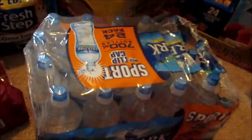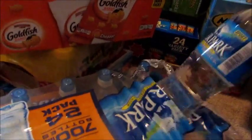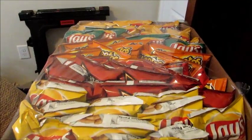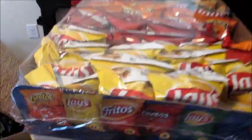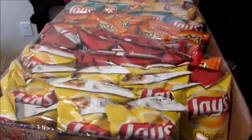I got two cases of the Deer Park Sport Flip Cap Waters — these are 24-ounce bottles, so two full cases of those. I also got a huge thing of chips, again for snacks and my husband's lunches, and good for me to throw one in my diaper bag. This is a 50-pack — an obnoxiously huge pack of chips. As you can see, we've already broken into a lot of this stuff.